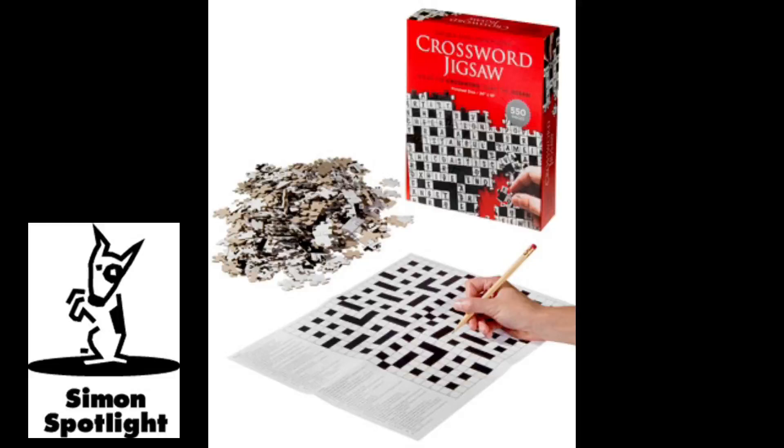The solution for this crossword will be the template for the jigsaw. So dump out the 550 interlocking pieces and get sorting. Hey, man, I said no spoilers.